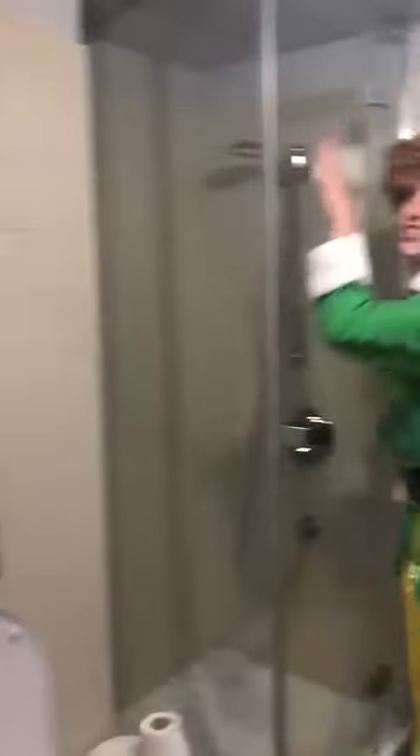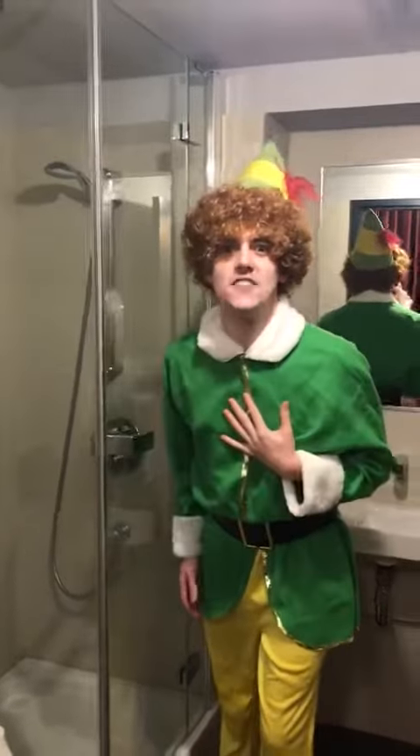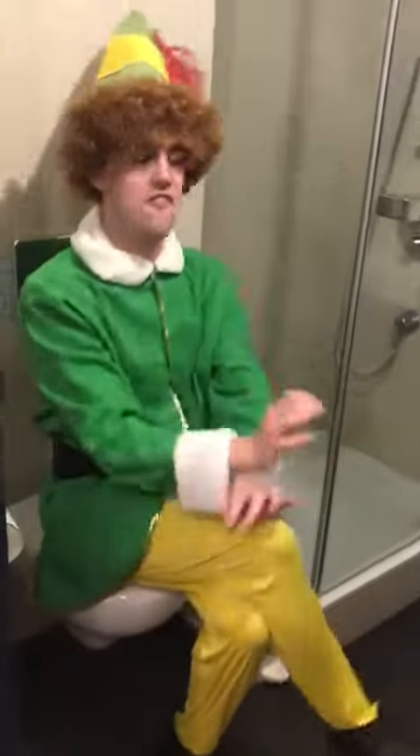We also have a shower — we have our own bathroom! And I can fit in it, I'm not too big for the shower! Oh my gosh, amazing! And we also have a beautiful toilet! Fabulous!